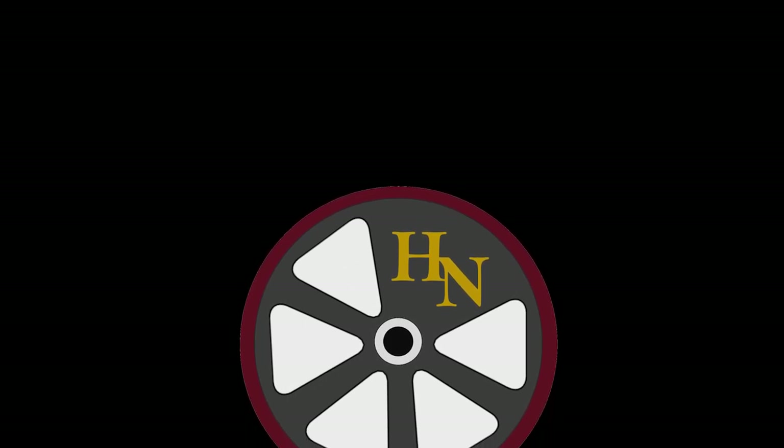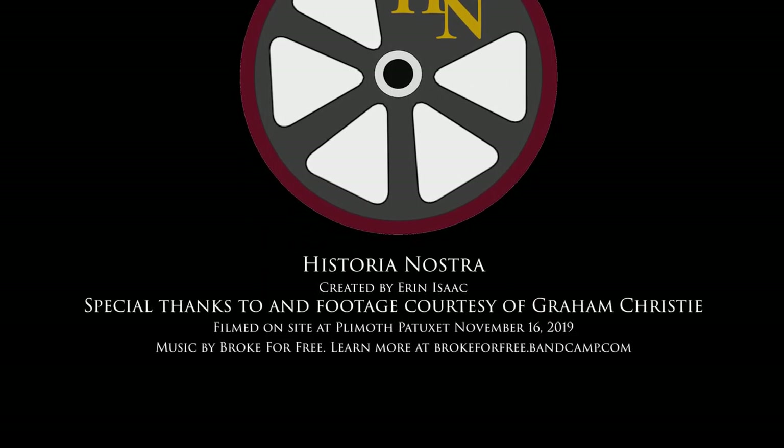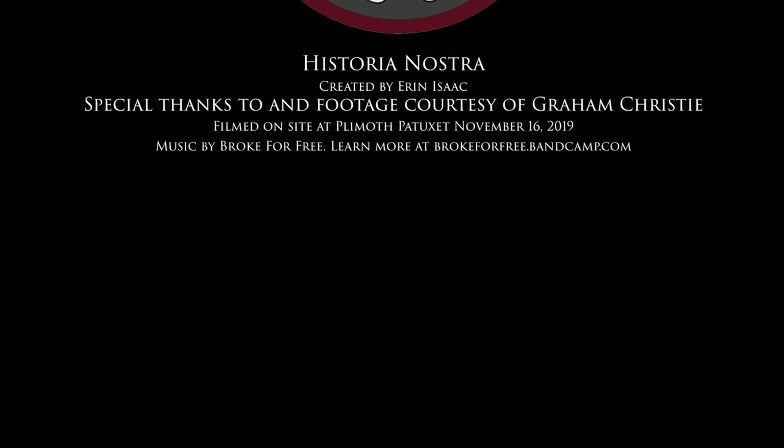Footage from my trip to Plymouth was provided by Graham Christie, and our theme music is by Brook for Free. You can learn more at brookforfree.bandcamp.com.